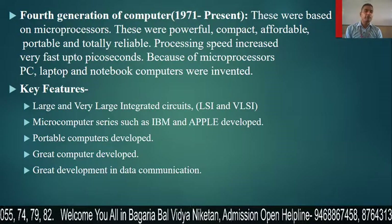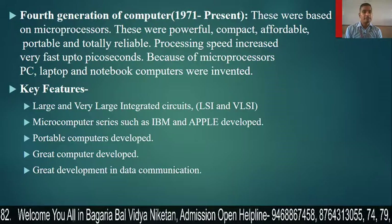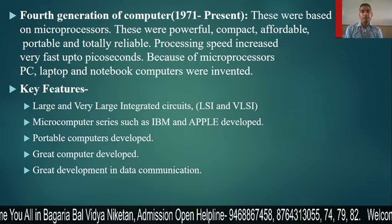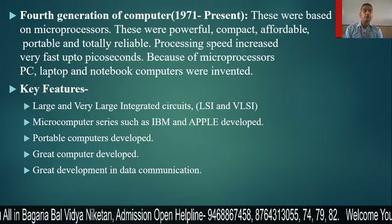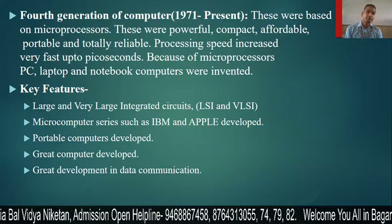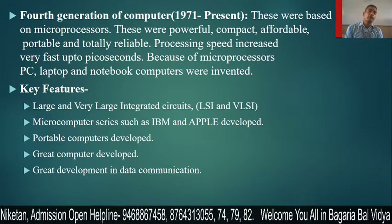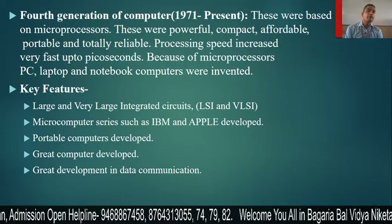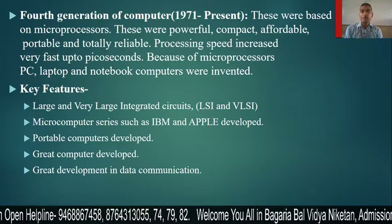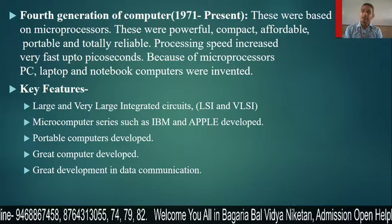Welcome back to BBVN online classes. In the last video we read about the first three generations of computers, and today we cover the fourth generation of computers, from 1971 to present. These were based on the microprocessor. The microprocessor is also called VLSI — Very Large Scale Integrator — or VLIC, Very Large Integrated Circuit.